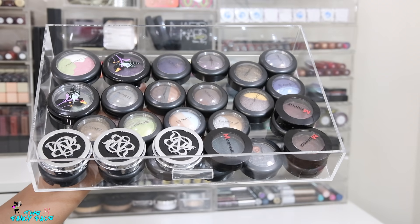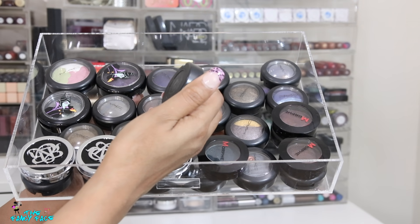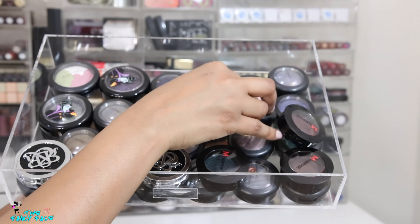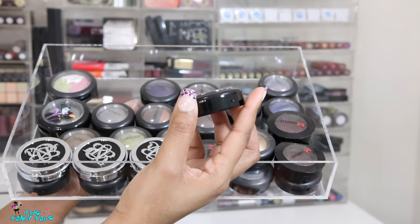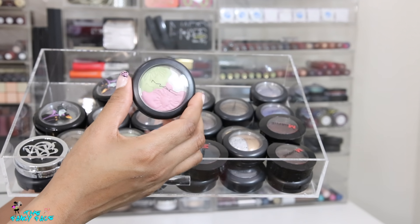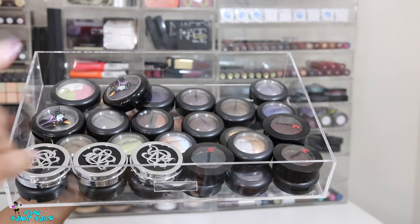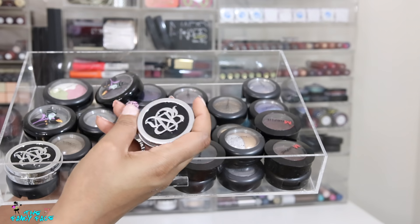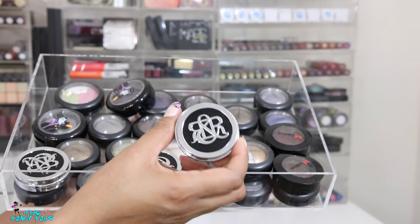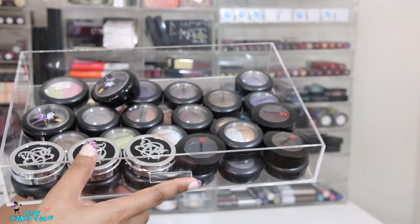This is another throwback drawer with MAC limited edition collection eyeshadows — the mineralized eyeshadows from different collections with split pans. They had the Disney Villains collection too. And here is a pearl matte — I don't know what it was supposed to do but it's cute. Real throwback: Rock & Republic makeup — their eyeshadows. I kept a couple because they were hitting. Poor Rock & Republic.